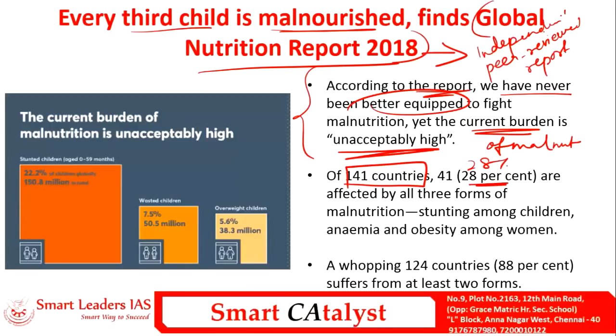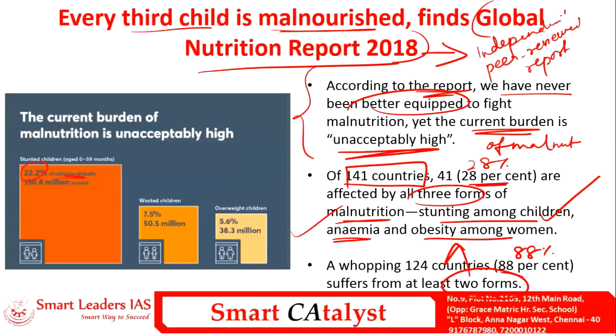The report states that of 141 countries taken into account, nearly 28% are affected majorly by three forms of malnutrition: stunting among children, anemia, and obesity among women. Furthermore, nearly 88% of those 141 countries are suffering from at least two forms of the mentioned malnutrition.